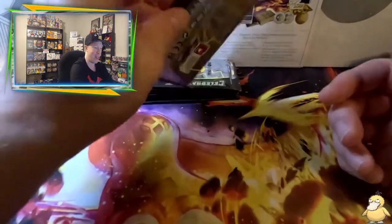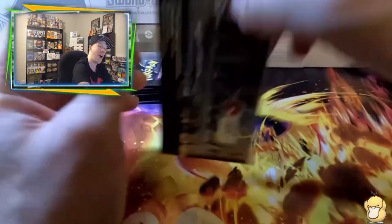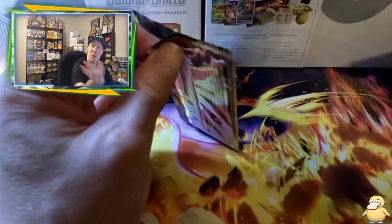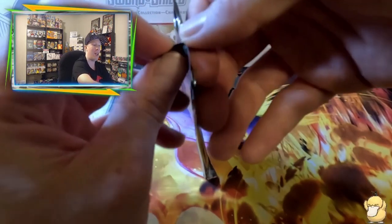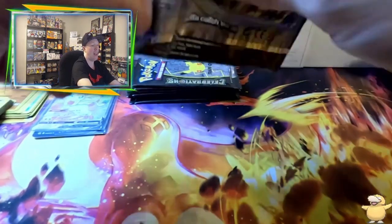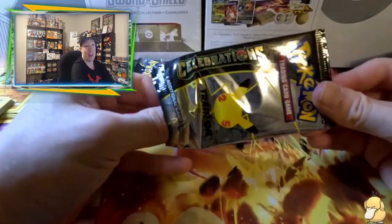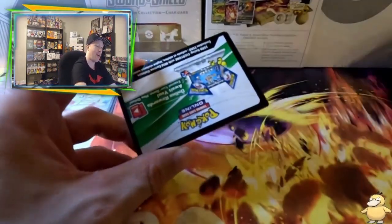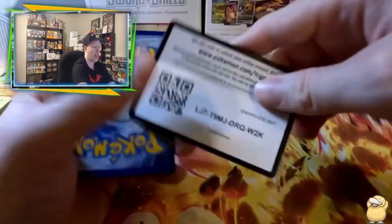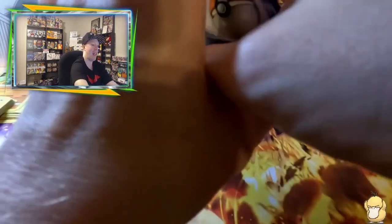Unfortunately that second Evolving Skies pack has nothing — Fletchling into Gogoat — so we flip and skip. Awesome, I'm so happy I pulled that Sylveon V Full Art. Still got quite a bit of cards to go for the set completion. Alright guys, Celebrations time — we just want the Claydol, or maybe something big like the gold shiny Mew or base set classics like Venusaur, Blastoise, and most importantly the Charizard.